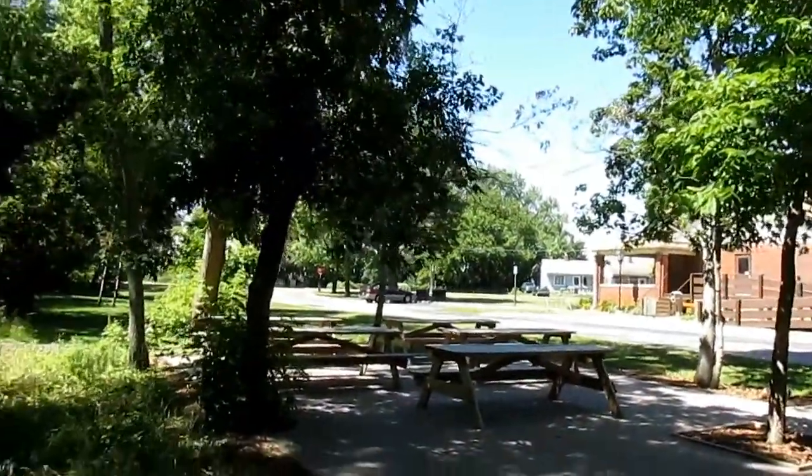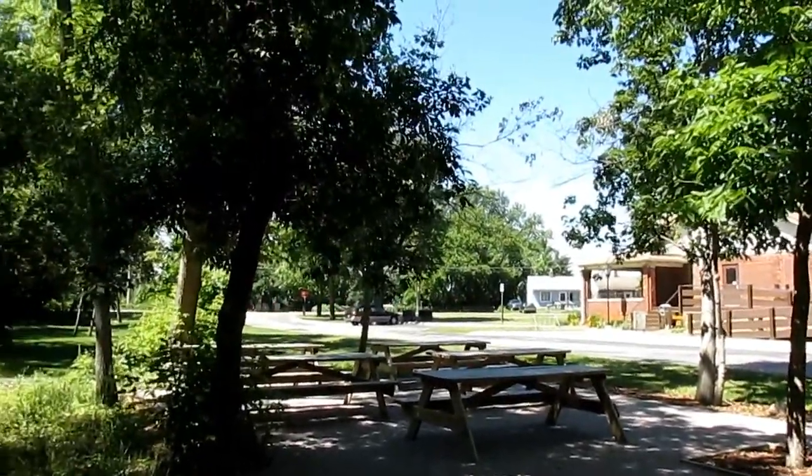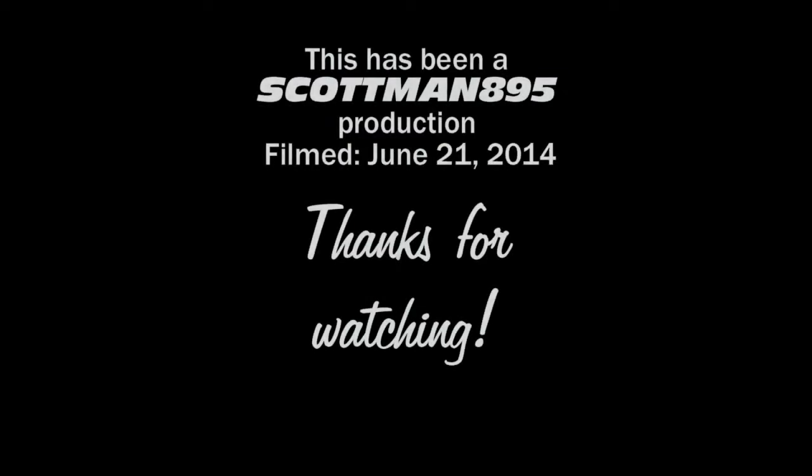Anyway, this concludes today's video here at the River Raisin National Battlefield Park. This is the Scottman signing out — and remember the Raisin. Thank you.